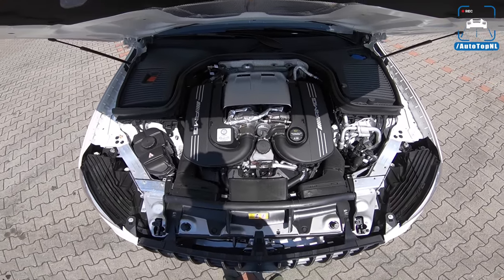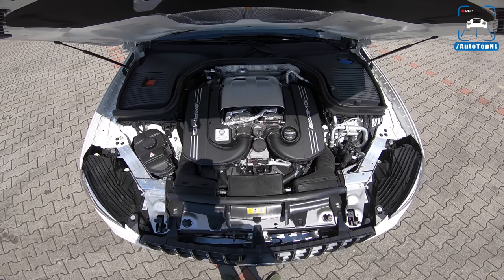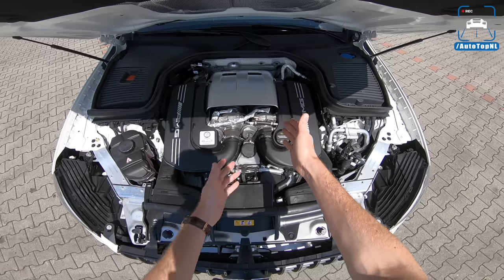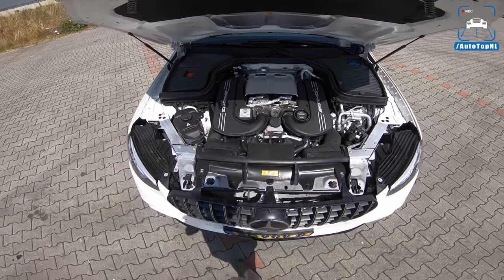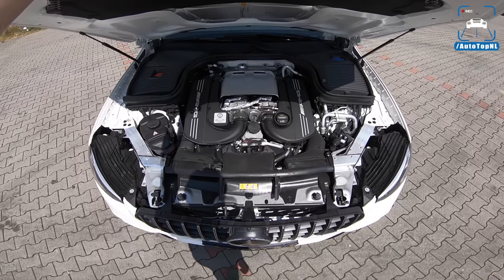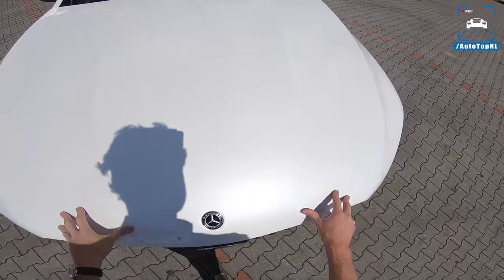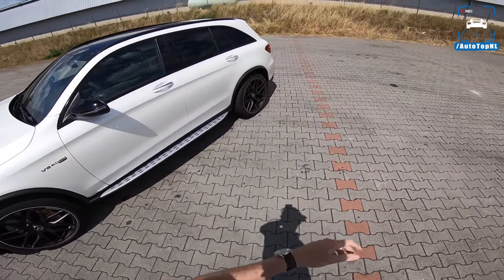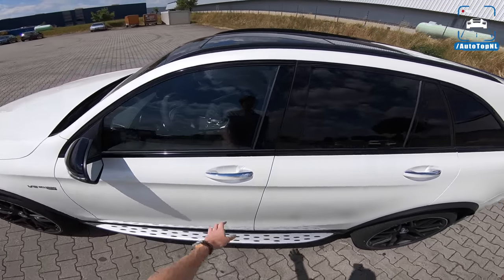There it is — 4-liter V8 bi-turbo, codename N177. 510 horsepower, with the hot V, so turbos inside the cylinder banks. 700 newton meters. And get ready for this: 0 to 100 kilometers an hour in 3.8 seconds. That's supercar territory from only five years ago. That's insane — and it feels insane as well.